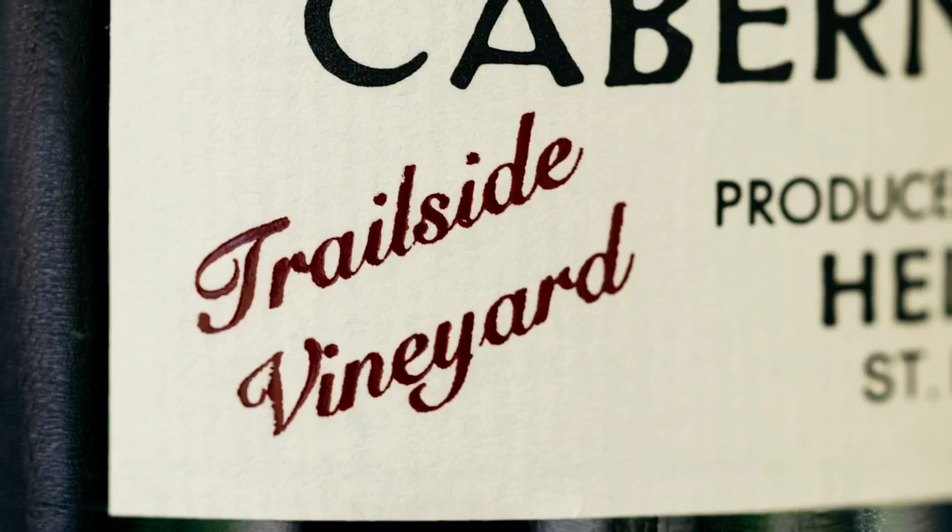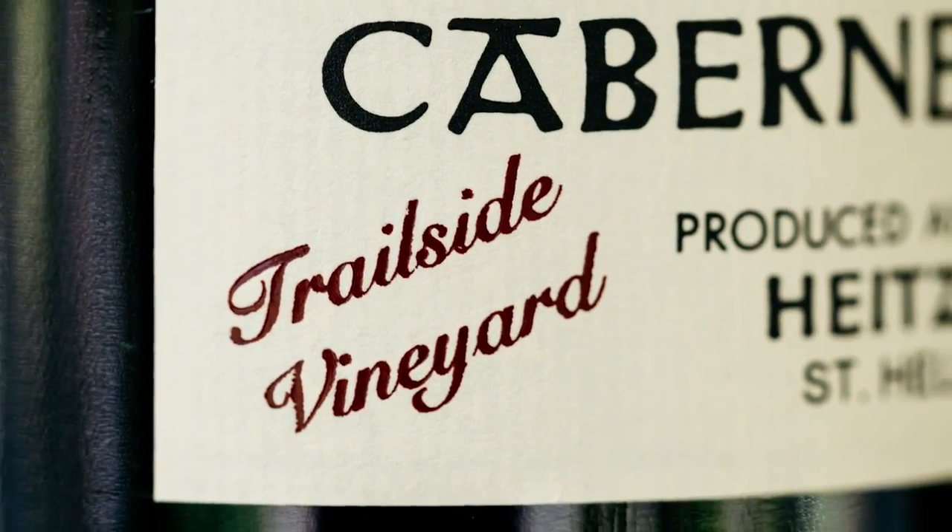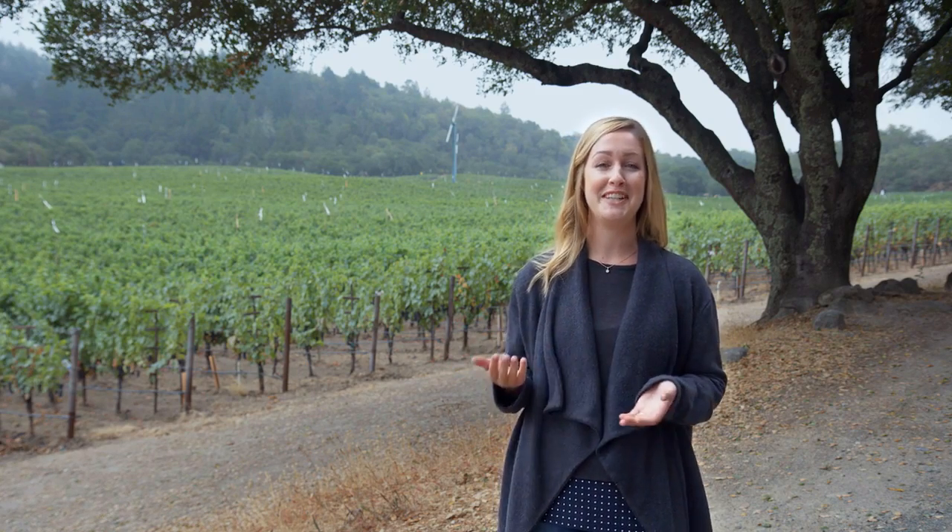Anything that we can do once the fruit is actually in the winery to preserve those characteristics is our main goal. When our customers drink a bottle of Trailside they expect a certain level of quality, and it's not hard to do, which is nice. The fact that the fruit comes in so pristine year after year makes my job a little bit easier. Once the fruit comes into the winery, we make sure that we keep every single lot of Trailside separate until it's ready to be bottled.